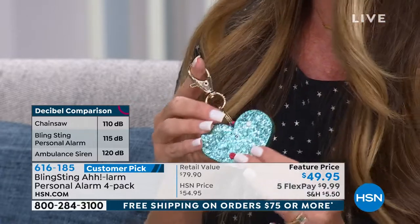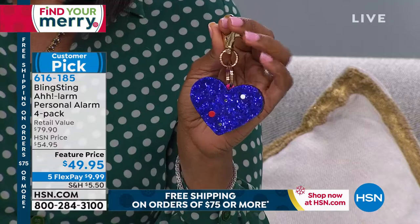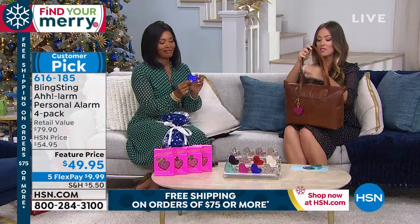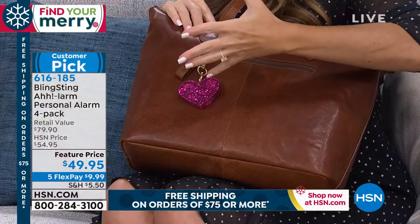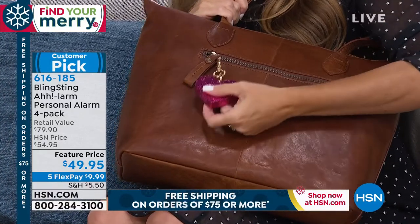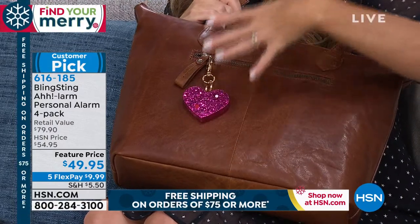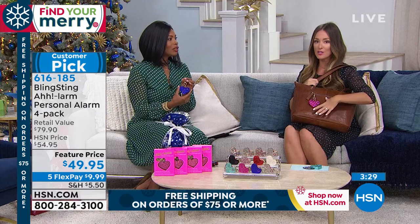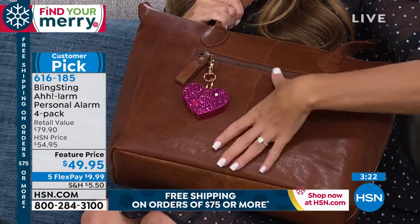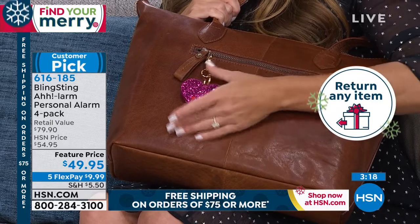115 decibels is in between an ambulance siren and a chainsaw. The closer you are to the alarm, the louder it's going to be. It's meant to not only dissuade someone from coming towards you but to attract attention. As women, you're walking through a parking lot, leaving a building, going out a side door that's sketchy — if you feel uncomfortable, it's great to have the power of sound at the ready. Have your thumb on the button, because if the alarm is buried in the bottom of your bag, these devices do absolutely no good.